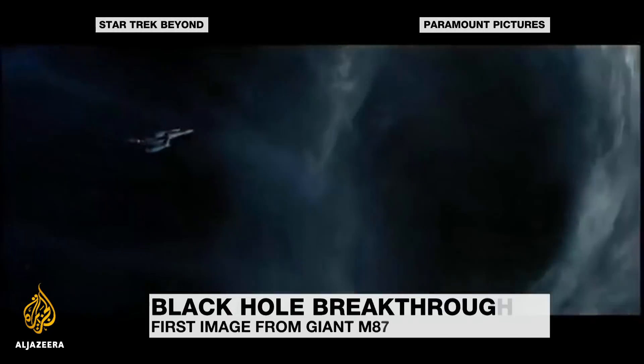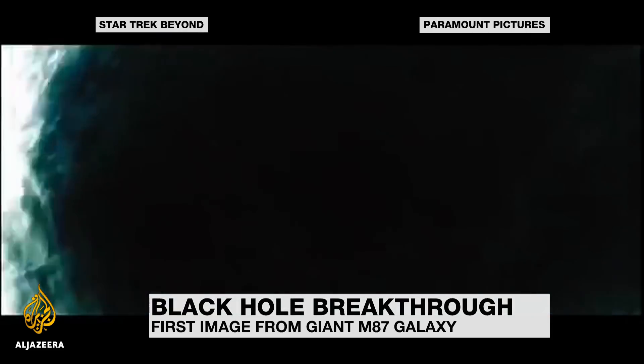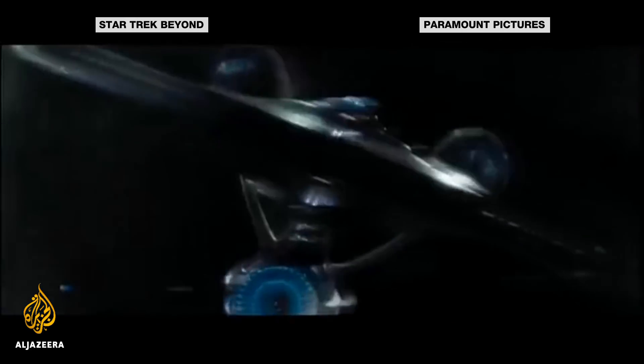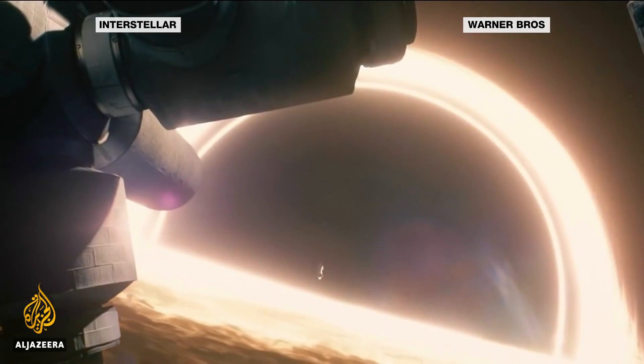People have long tried to imagine what a black hole looks like. We know they're out there, monsters of space that scientists believe exert enormous gravitational force on stars and everything else around them. But every one of these images is a guess.